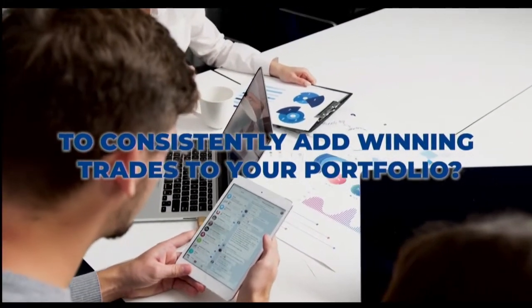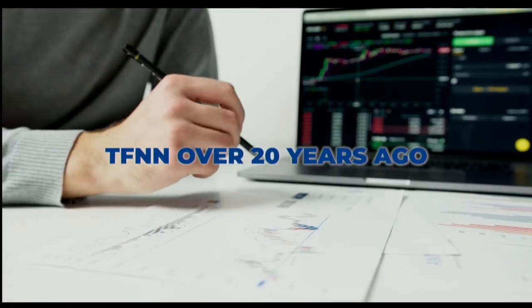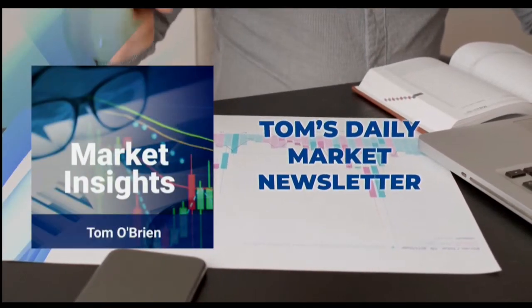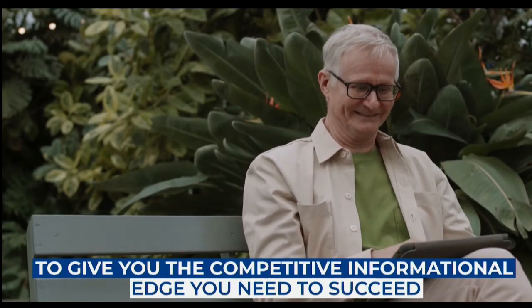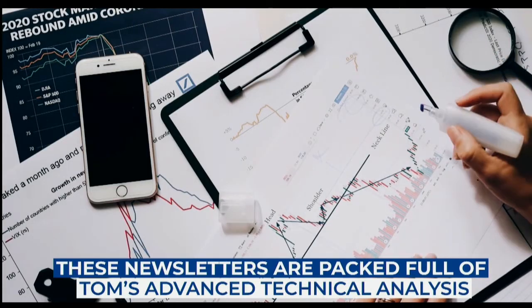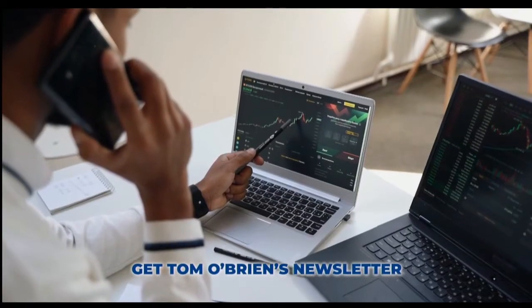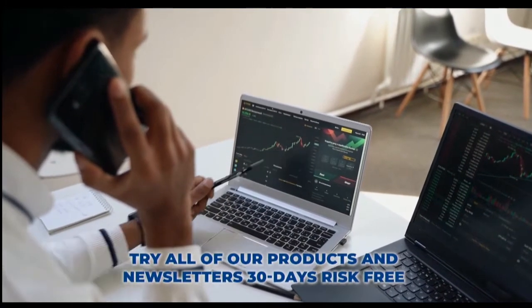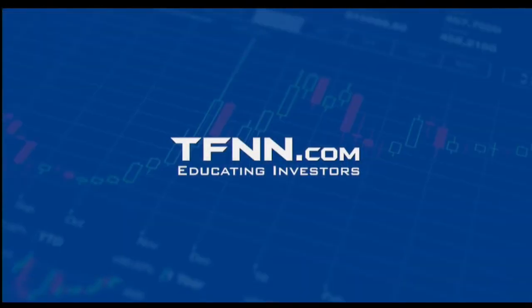Are you looking for a way to consistently add winning trades to your portfolio? Tom O'Brien is here to help. Tom O'Brien has been successfully trading markets for over 30 years, a frequent contributor to TD Ameritrade Network and CNBC. Tom O'Brien founded TFNN over 20 years ago to help educate investors just like you. Tom's daily market newsletter, Market Insights, is published every morning when the market's open. Get Tom O'Brien's newsletter, Market Insights, today, and try all of our products and newsletters 30 days risk-free with our money-back guarantee at TFNN.com. TFNN, educating investors.